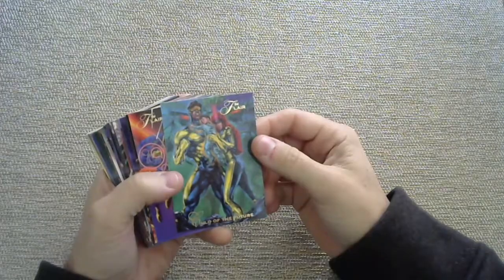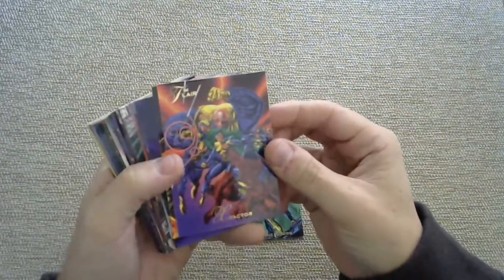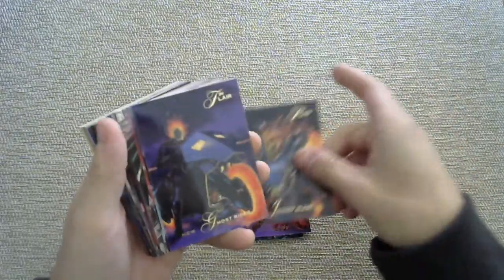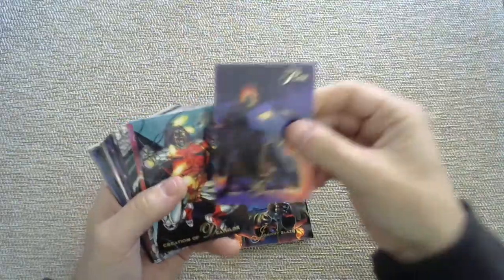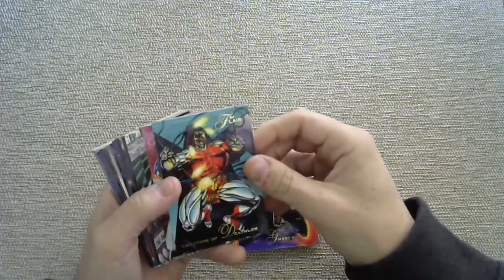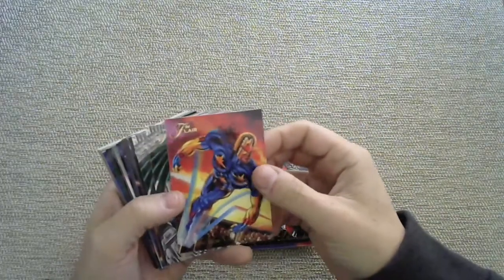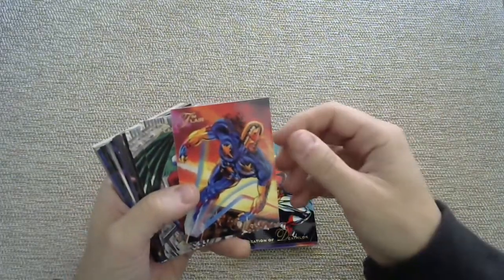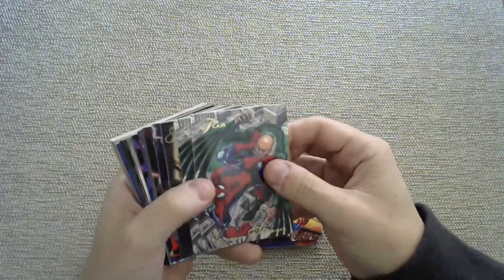We have a '94 Flair Child of the Future. X-Factor. Johnny Blaze — he is always a Blaze in these sets, it seems. New Ghost Rider as opposed to the old Ghost Rider, because the newer model is apparently better than the older one. Who knew? Creation of Deathlok. I think they changed artists for these years. The illustrations are amazing. The new Nova. We have a Vulture vs. Spider-Man card.